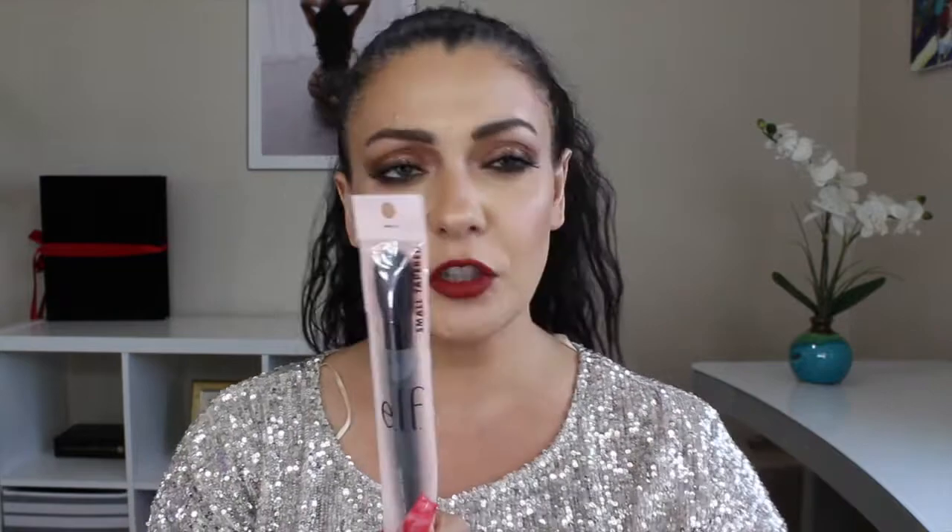I think I'll start with the e.l.f. stuff because I don't have too many things. I just received my box and I'm excited for what I ordered. It's not a big haul by any means — I just needed a few things and wanted to try out a couple other things. I ordered some brushes. The first one is the small tapered brush. The one I had I'd had for years and years, and it finally gave up on me a couple months ago — it broke.